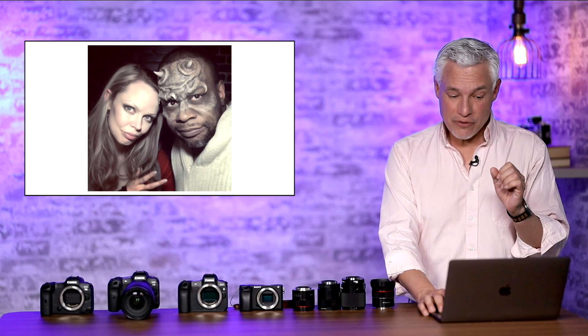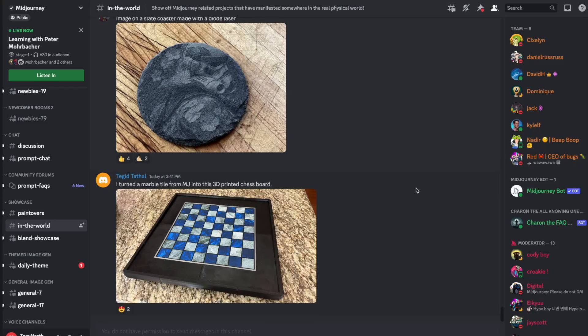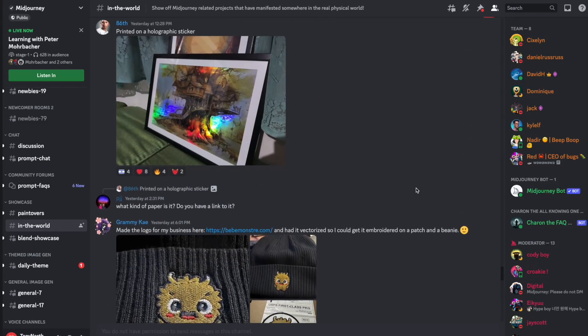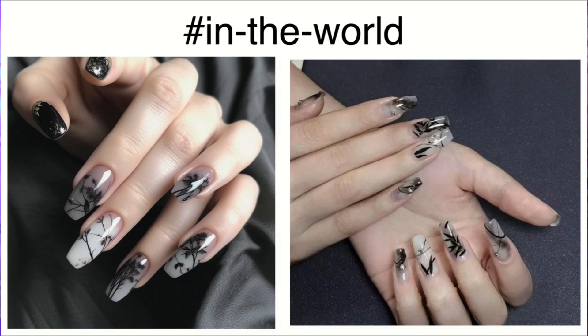Mid-Journey version 5, which this image was generated with, promises to provide better hands, but it's still somewhat fallible. Here's another image — it actually looks really good, but if you look at her hand, it's just a little messed up. In the Mid-Journey Discord, if you go to hashtag In The World, you can see images people have used in real life. This person was generating designs for their nails. On the left is the Mid-Journey generated image; on the right is an actual photo of human hands — and the Mid-Journey image is scary, but people often don't notice.